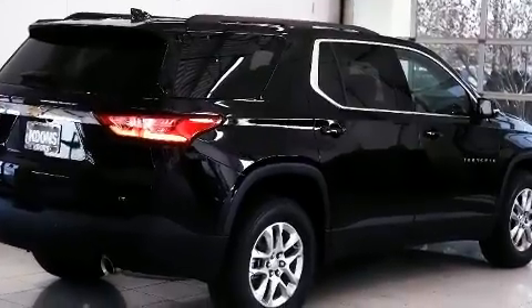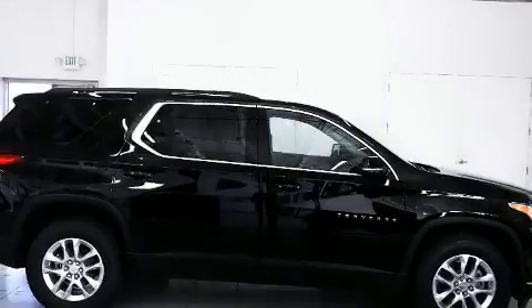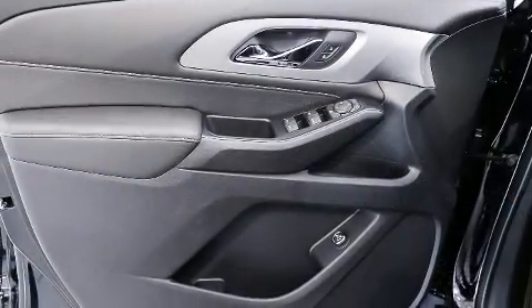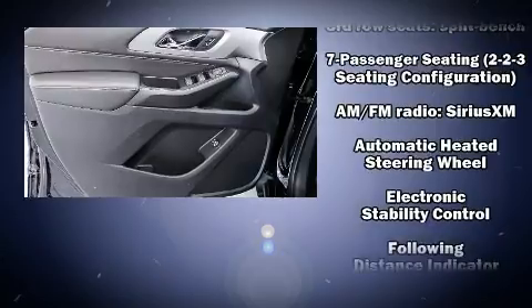Third row seats provide an even greater maximum passenger capacity. Audio features include an AM-FM radio and six speakers enhancing the audio experience throughout the interior.